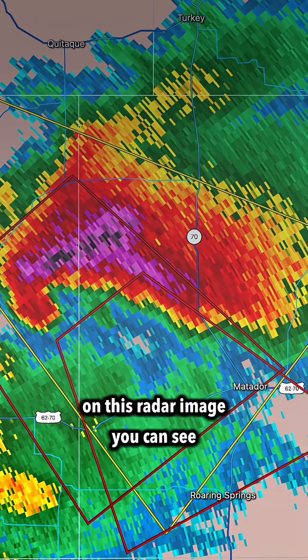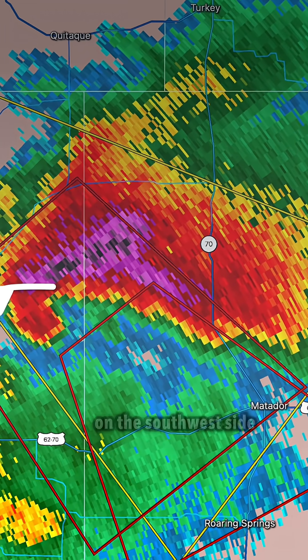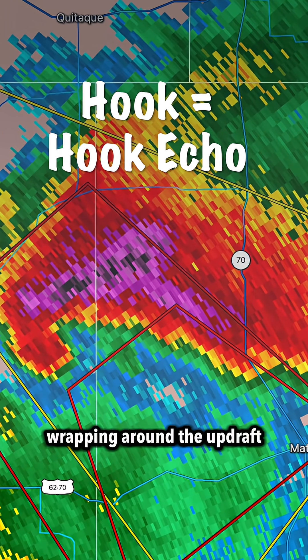On this radar image you can see a supercell. This storm has what we call a hook on the southwest side of it. This hook is typically indicative of rain wrapping around the updraft.